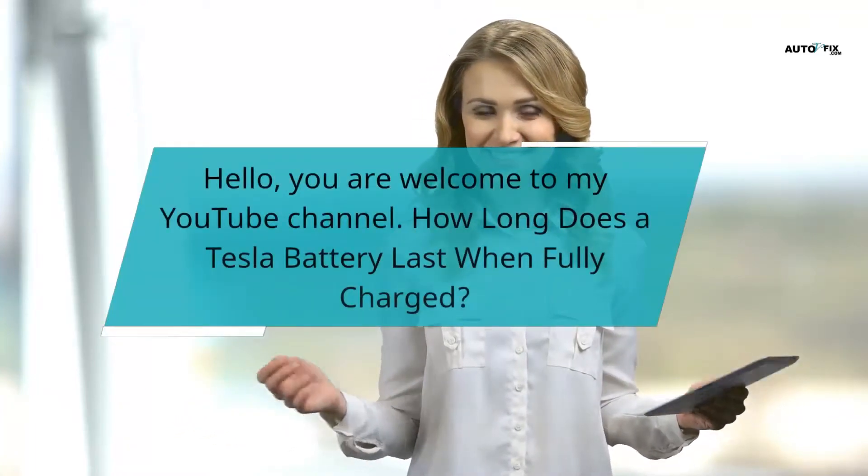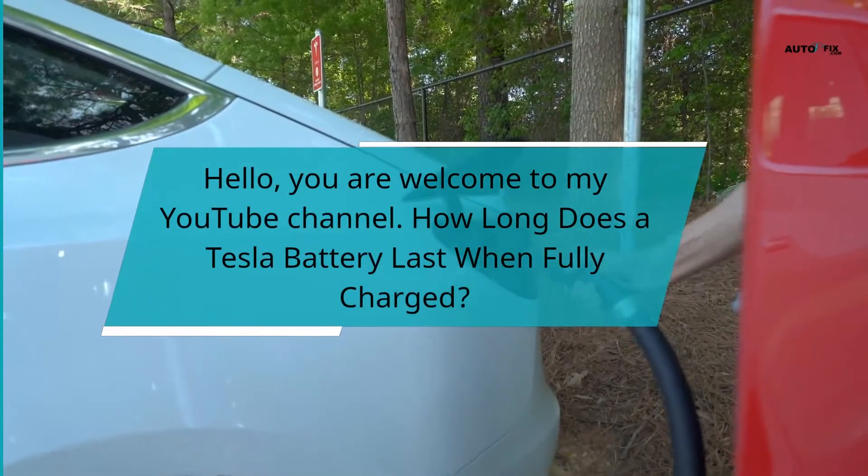Hello, you are welcome to my YouTube channel. How long does a Tesla battery last when fully charged?